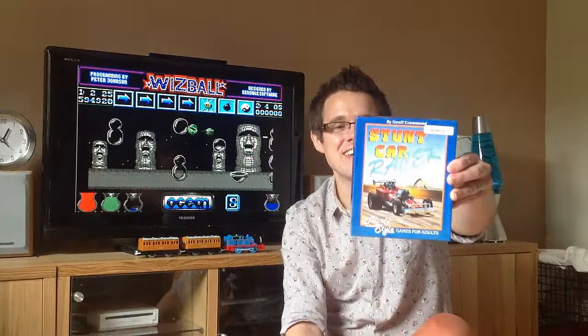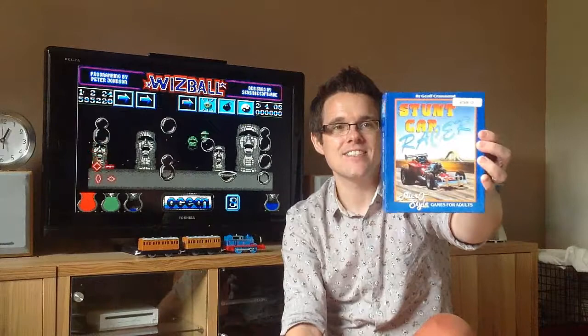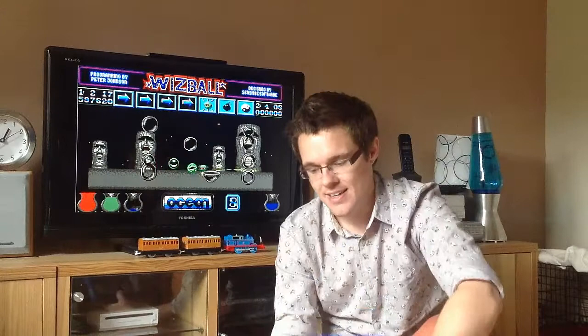I'm really, really chuffed to add this to the collection. I don't know if you saw my video from a week or so ago, but it's an absolutely cracking game — one of the best racing games on the Atari ST and one that I really enjoyed back in the day.